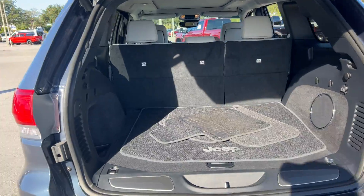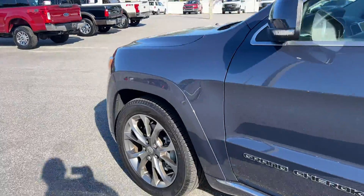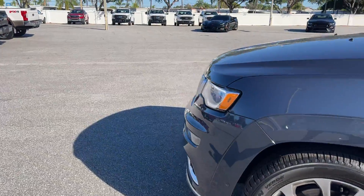There's a power tailgate, lots of storage in the rear, and the rear seats fold down for traditional storage. This vehicle is powered by a 3.6 liter V6 engine, so it's got power.